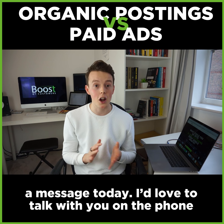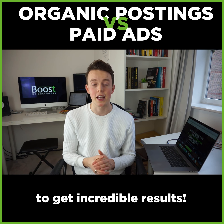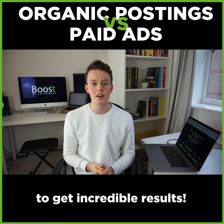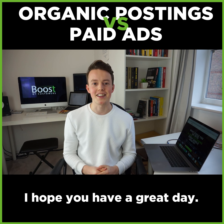If you'd like any more information on how we're actually doing this for businesses and clinics, then send me a message today. I'd love to talk to you on the phone about how we're doing this and how we're able to get incredible results. Once again, I'm Richard Gibbons from Boost My Customers. Hope you have a great day.